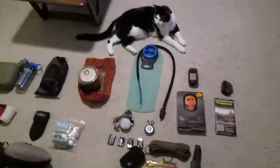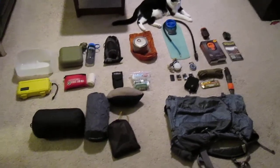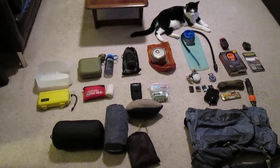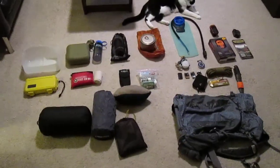My cat Duke makes an appearance. So that's all my gear. I'll probably go into some of the pieces like the survival kit and first aid kit in separate videos. I'll also make a video for the clothes I'm going to wear and one for the food I'm going to bring.